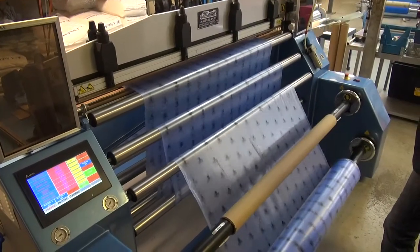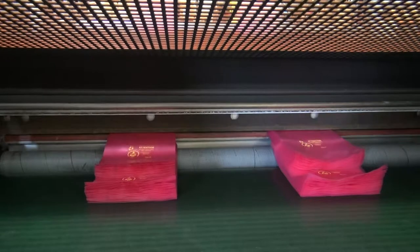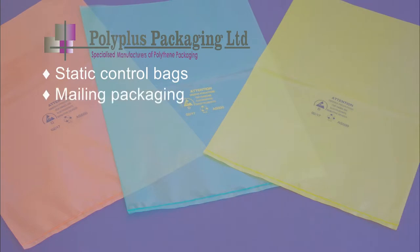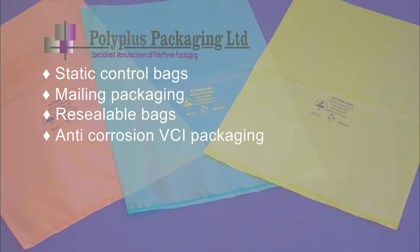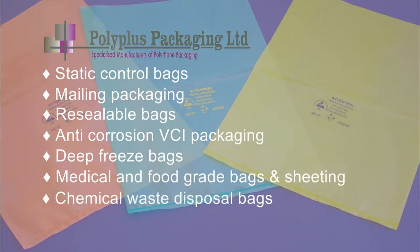We offer a diverse range of polythene bags tailored to meet our customers' exact requirements. Our specialist range includes static control bags, mailing packaging, resealable bags, anti-corrosion VCI packaging, deep freeze bags, medical and food grade bags and sheeting, along with chemical waste disposal bags, to name but a few.